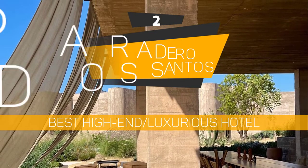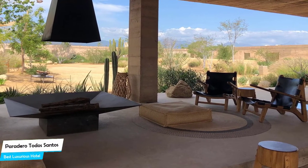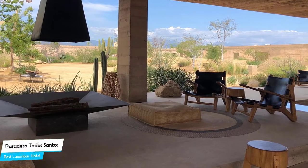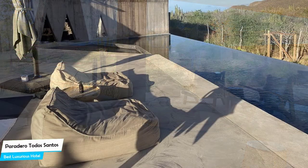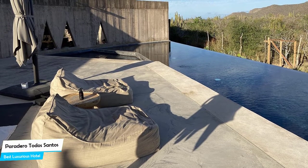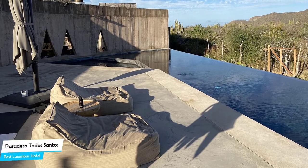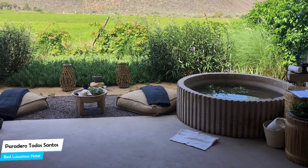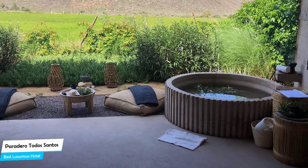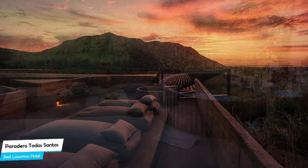Number 2: Paridaro Hotel – Best High-End/Luxurious Hotel. If you want to make the most of your time in Todos Santos, what you need is a hotel that is easy to access, has a good location, and a very comfortable bed you can jump into at the end of the day. The Paridaro Hotel has all of that. It's an adults-only hotel in Todos Santos with outdoor pool and restaurant.